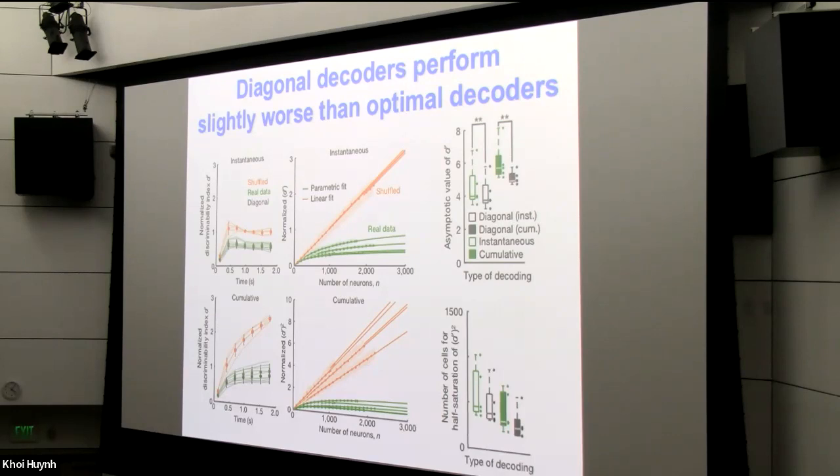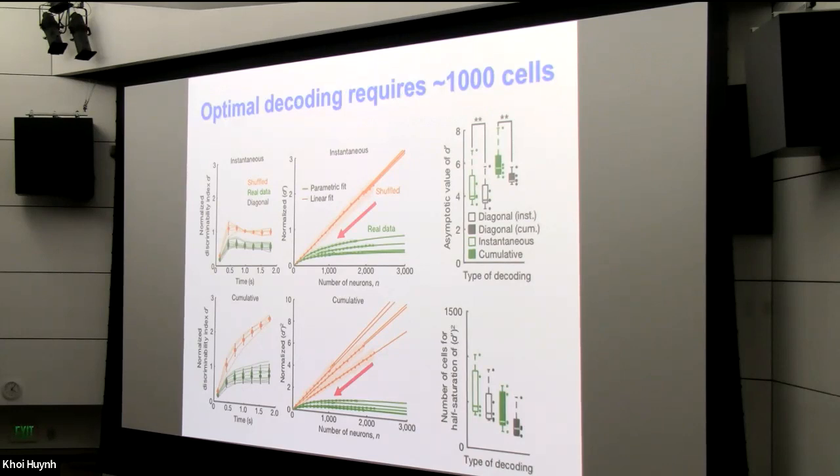We also found that decoders ignoring the structure of the noise covariance matrix did slightly worse than the optimal linear decoders, as expected. Optimal decoding requires about a thousand cells — this sets the scale of the effect. From the perspective of a downstream brain area receiving these signals, this tells you how many neurons a downstream area might have to listen to before reaching its coding optimum. This also has implications for brain-machine interfaces: how many cells do you have to record from the cortex to optimally discern a stimulus?